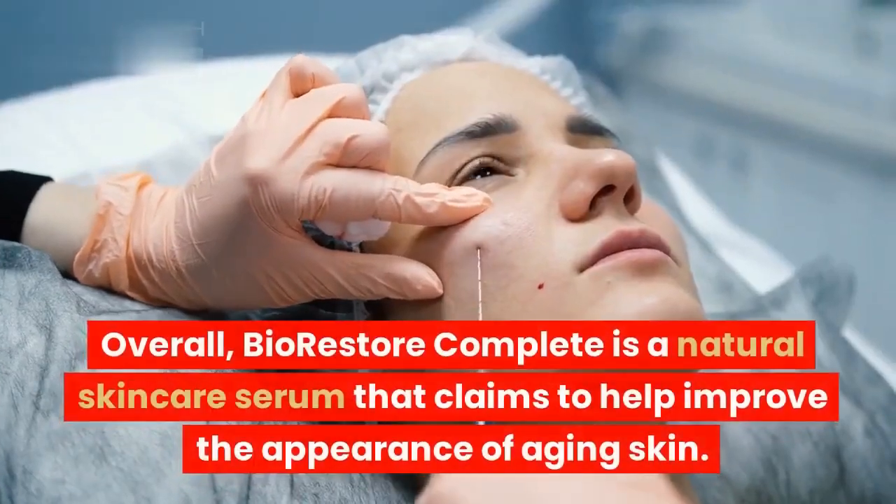Benefits of Bio-Restore Complete: Bio-Restore Complete contains hyaluronic acid, a natural humectant that helps to hydrate the skin. This can help to plump up the skin and reduce the appearance of wrinkles. It also contains vitamin C, an antioxidant that helps to protect the skin from damage, which can help to fade dark spots and improve the overall complexion of the skin.